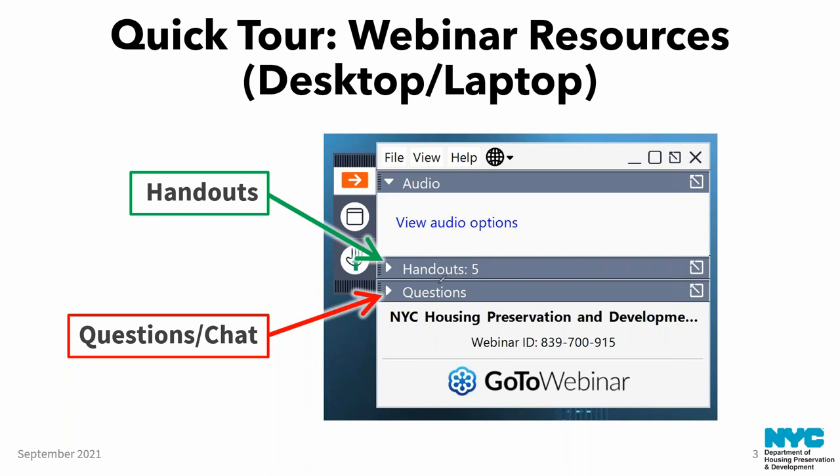There's also a questions tab — you may have to click the arrow to expand it. It may be called chat depending on your platform, and that will allow you to submit questions to us. Let us know also if you're having technical difficulties. We encourage you to ask questions as they come up — don't save them until the end. We usually get quite a number of questions right at the end, so it's easier to organize them as they come in. We'll focus on questions about safe work practices, but if the question is off topic, we likely won't be able to get to it.